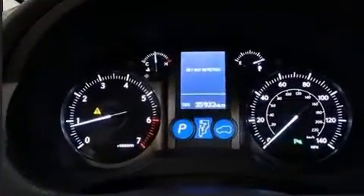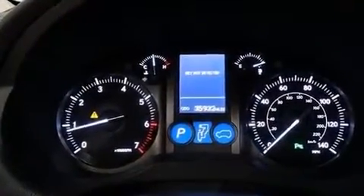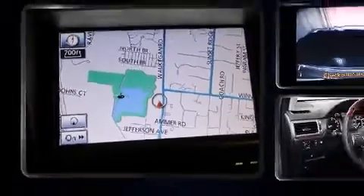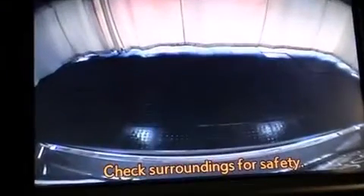All of the premium features expected of a Lexus are offered, including leather upholstery, power front seats, front dual-zone air conditioning, illuminated running boards, and one-touch window functionality.